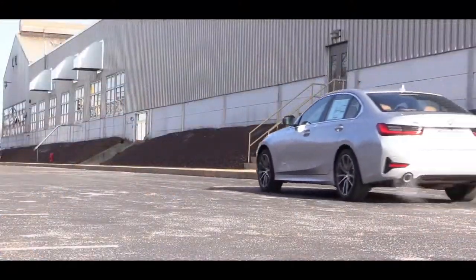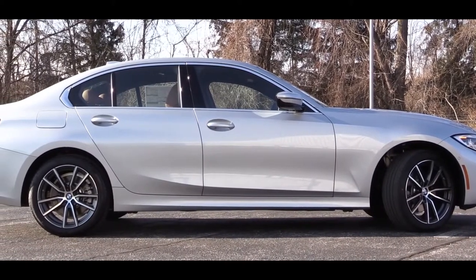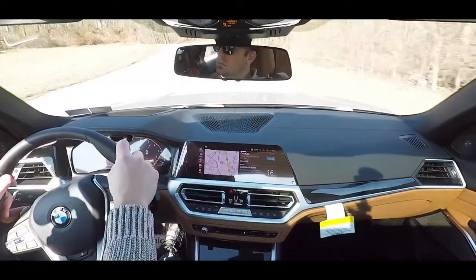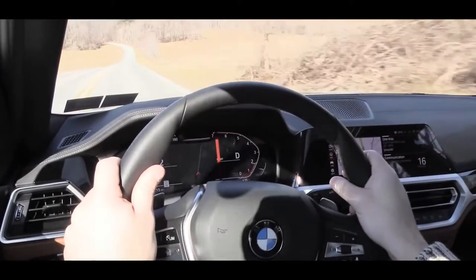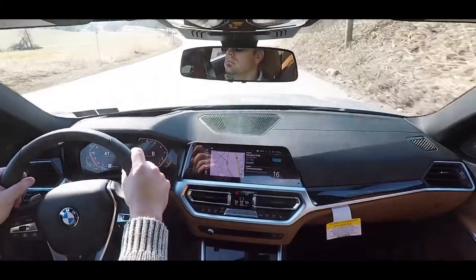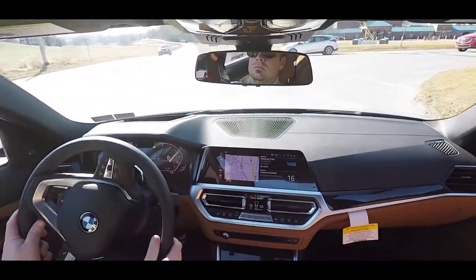The 2019 330i features an all-new G20 chassis — an entirely new platform. It's going to be longer and wider, and it's actually roughly the size of an old 2003 5 Series, so the 3 Series has grown in size. The longer and wider wheelbase improves handling. You also get a double-pivot type front suspension with an anti-roll bar and stiffer springs, a five-link rear suspension with rear damper technology and twin-tube gas-pressurized shock absorbers. Ride quality has been absolutely zero issues — it rides like a BMW, super smooth.